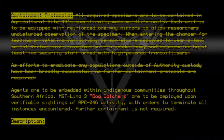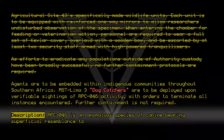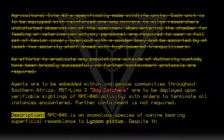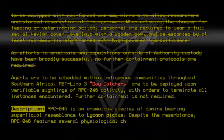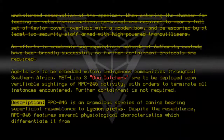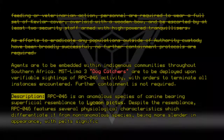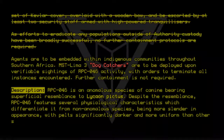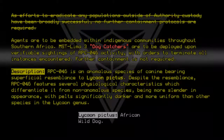RPC-046 is an anomalous species of canine bearing superficial resemblance to Lycaon pictus. Despite the resemblance, RPC-046 features several physiological characteristics which differentiate it from non-anomalous species, being more slender in appearance, with pelts significantly darker and more uniform than other species in the Lycaon genus.